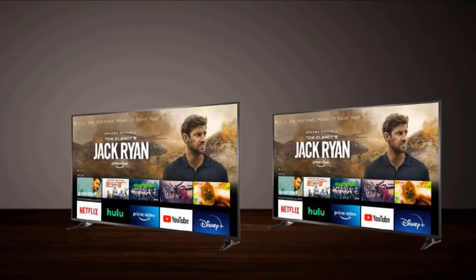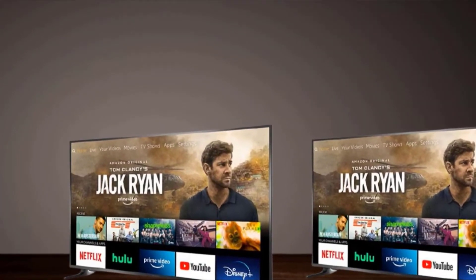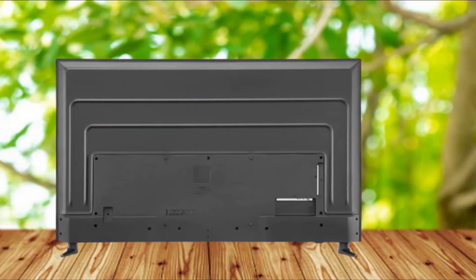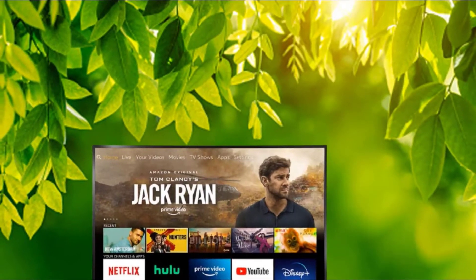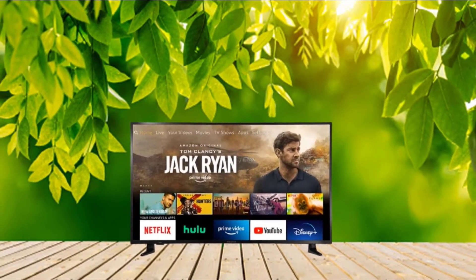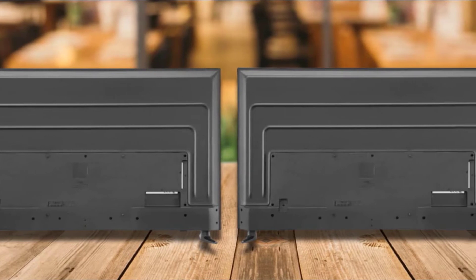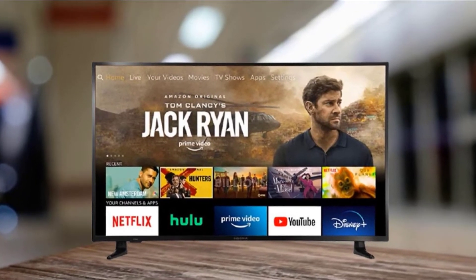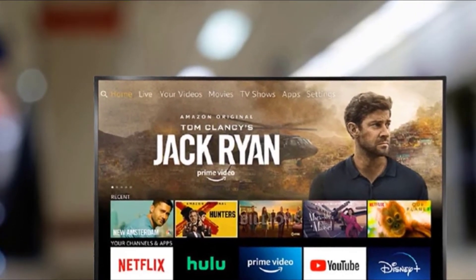The stand of the Insignia NS65DF710NA21 is made of plastic that supports well, however it starts wobbling if you push it slightly. You can enjoy 4K resolution movies with high dynamic range compatibility — a 65-inch TV with 4K resolution available under $600. The VA panel allows well-suited color contrast with a ratio of 4,660:1. The only negative is the viewing angle; you will only enjoy the full 4K HD resolution sitting directly in front of the screen, as you start losing high-definition results at a slightly side angle.